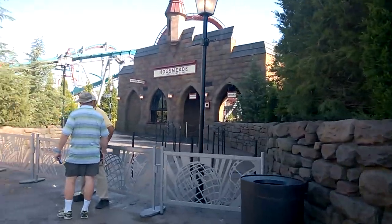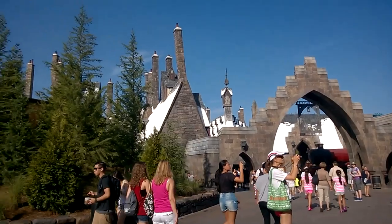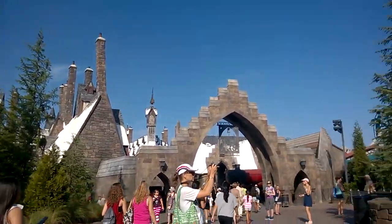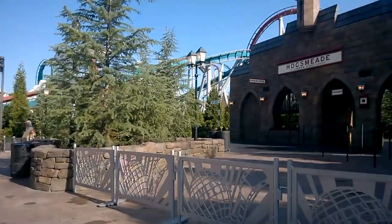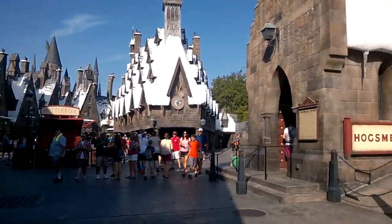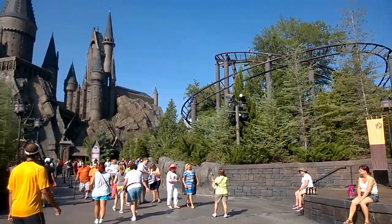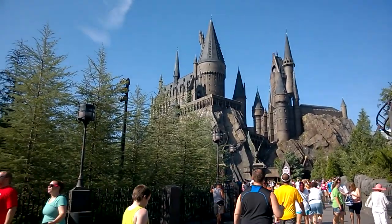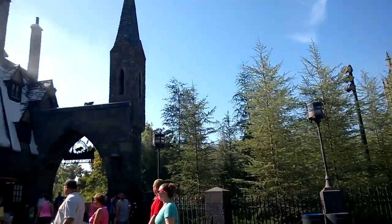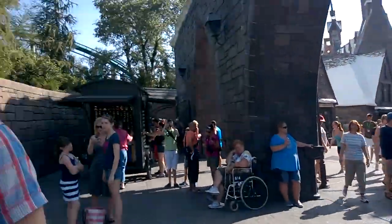If you've read the books you will definitely recognize the environment here. There are some stores you can get into but also a few rides. We took on the first roller coaster here — pretty cool, with a few loops. Good warm-up I might say. The other one is mostly for smaller children. We also got into the castle, and there's a nice ride there as well — a 3D ride with all the characters from Harry Potter.